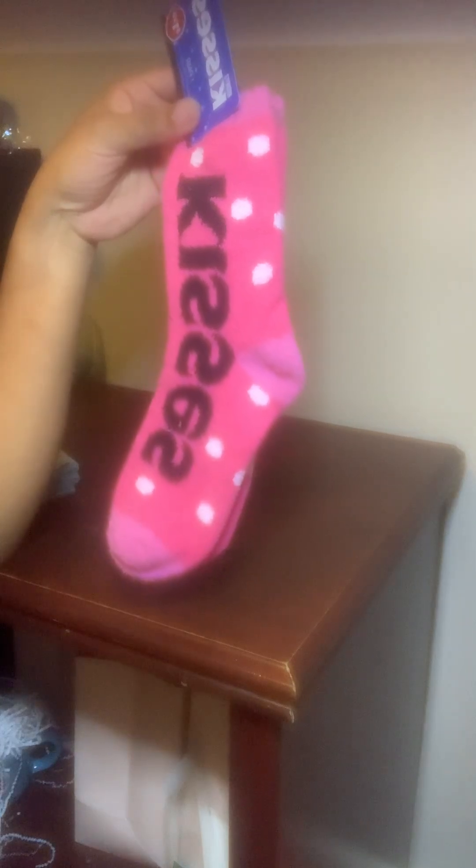Thinking along the lines of Valentine's Day, I grabbed two pairs of these fuzzy pink Kisses socks. I'm going to use these for Valentine's Day — because why not, kisses, love, all the things.